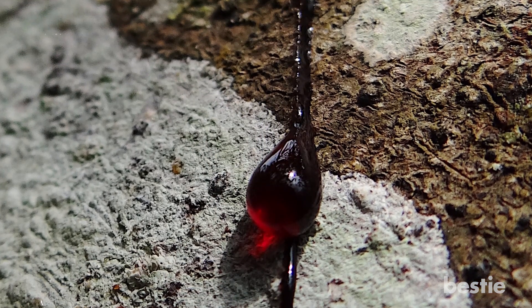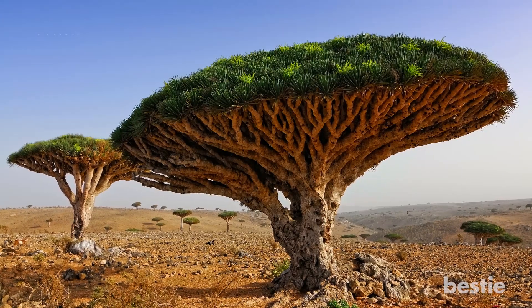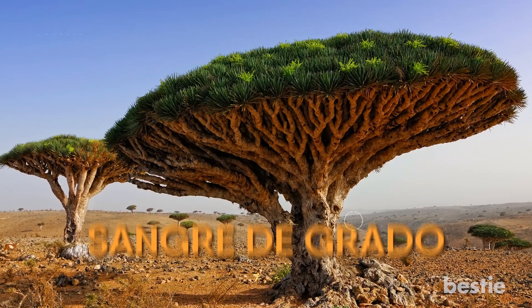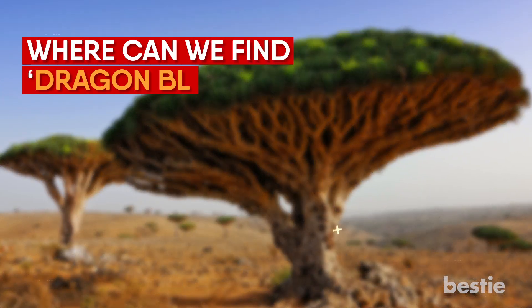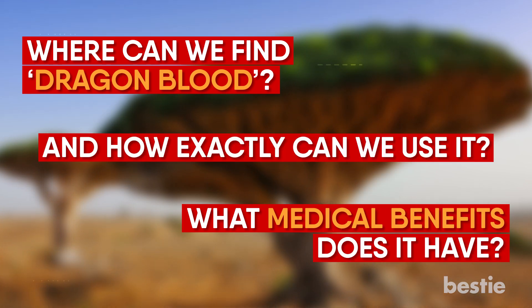Dragon's blood is a dark red plant resin named after its hue. Extracted from the Croton lechleri tree, it also goes by the name sangra de grado in Spanish. Where can we find dragon's blood? What medicinal benefits does it have? And how exactly can we use it? In today's video, we'll answer all these questions and more.